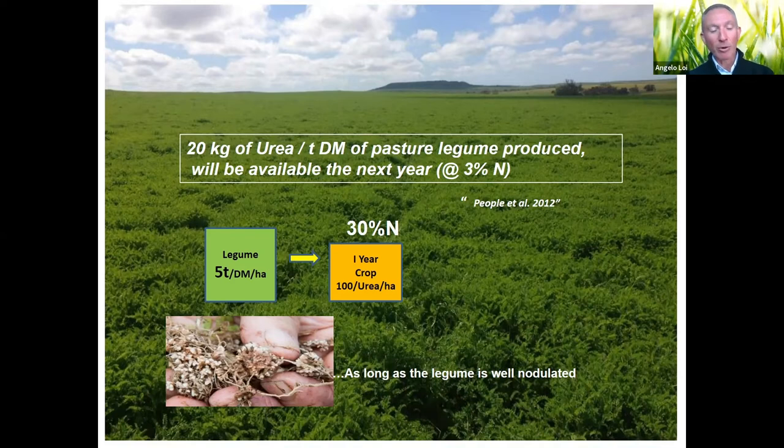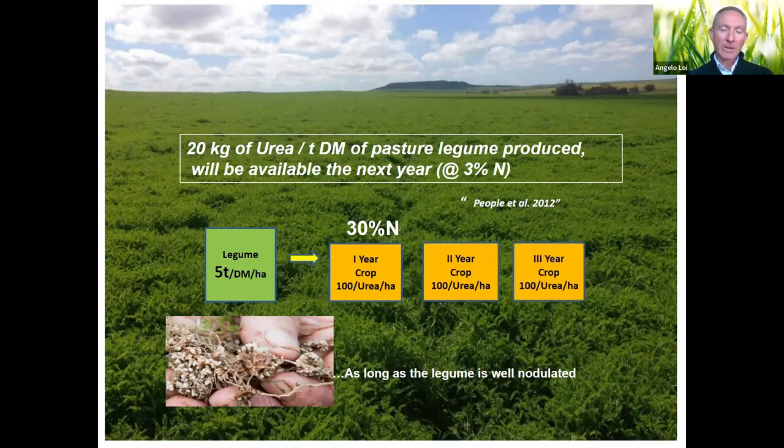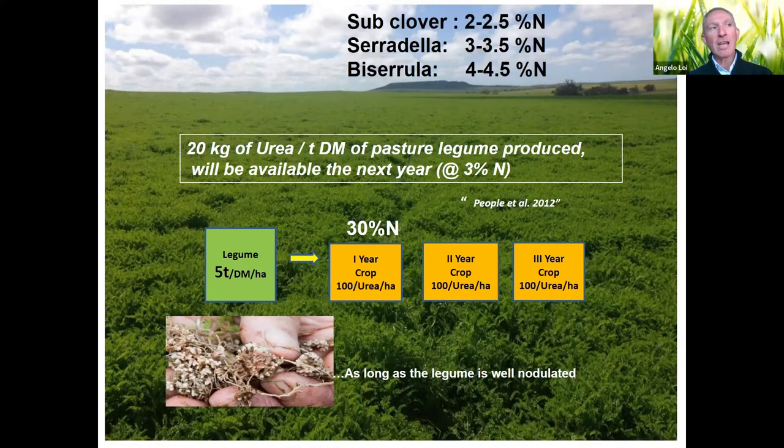So with five tons of biomass at roughly 3% you get an equivalent of 100 kg of urea available for the next year's crop — but only 30% is released in year one, then another 30% in year two, and 30% in year three. We also found that different species have different nitrogen concentrations in their tissues: subclover runs at 2.0–2.5%, serradilla at 3.0–3.5%, and biserrula is extremely high at 4.0–4.5%. So the 20 kg urea equivalent per ton could be around 10 for subclover, 20 for serradilla, and 30–35 for biserrula — it's not just about biomass but also the nitrogen concentration, which is reflected in the proteins.